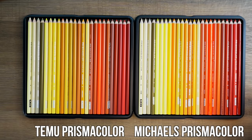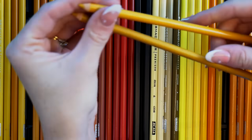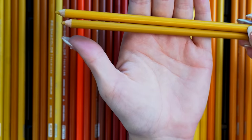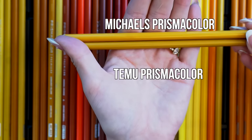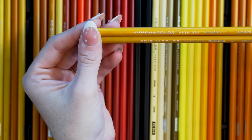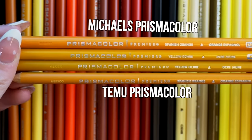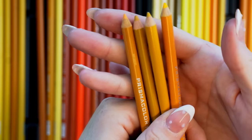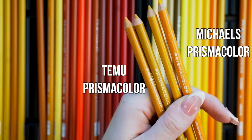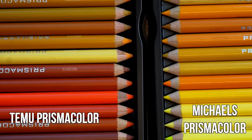Can you visually see a difference in these pencils? This is yellow ochre from Michael's and this one is also yellow ochre from Temu. The Temu one is actually a lot cleaner looking — the logo and everything is much cleaner. The top two are from Michael's, the bottom two from Temu, and they are indented with Mexico. It's the finish that's different, but the attention to detail on the Temu set is very impressive.